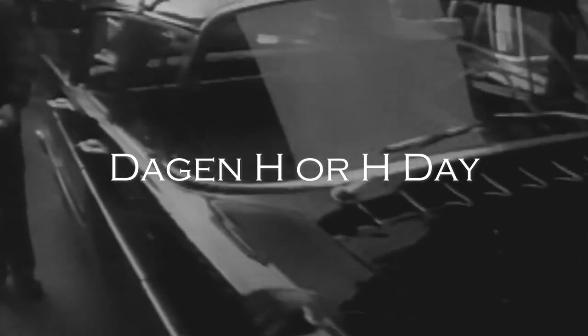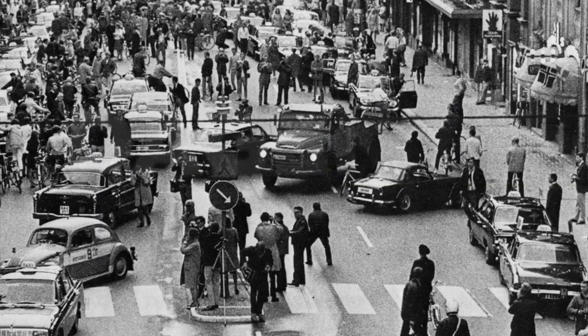On September 3, 1967, Sweden's roads changed dramatically. Known as Dagen H or H-Day, Sweden switched from driving on the left side of the road to the right, aligning with most of its European neighbors.